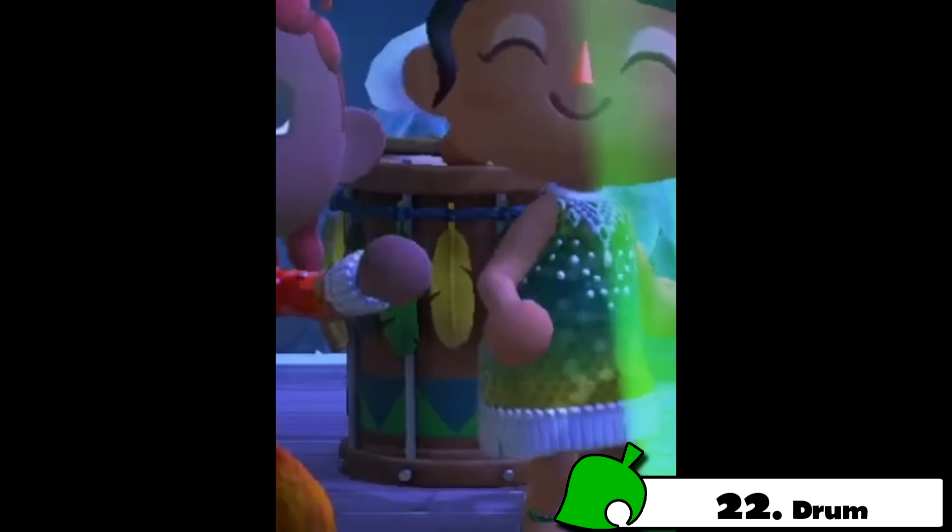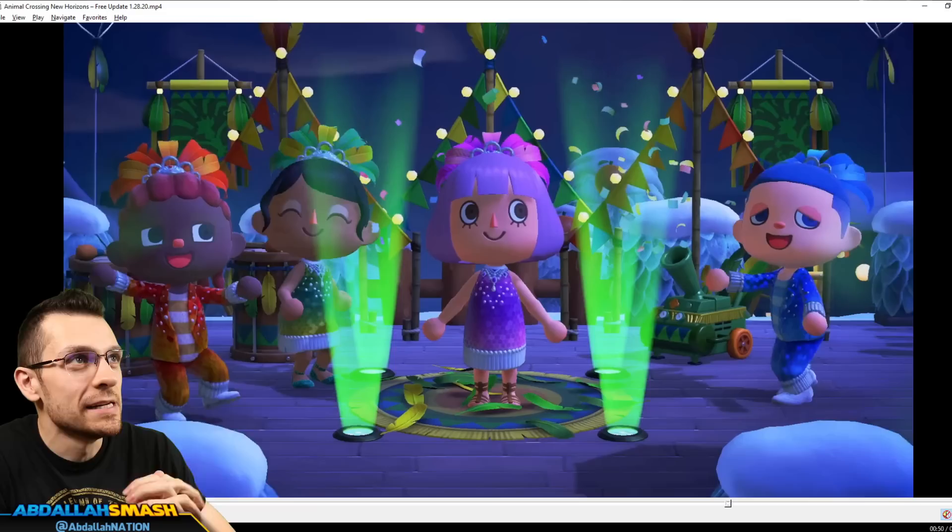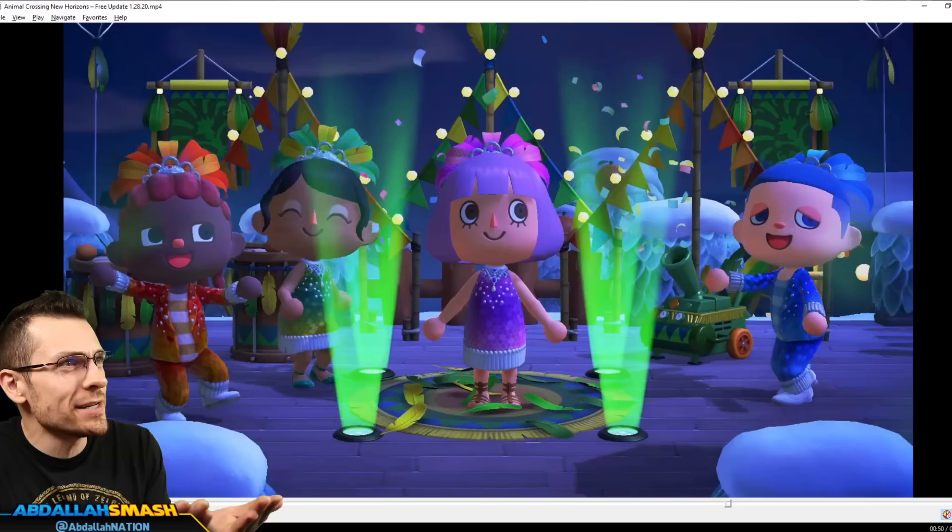If you take a look right behind the girl and the guy over here, you'll be able to see a festival drum. And that is it for the 22 items inside the actual trailer. But of course we told you at the beginning that we have 38 — where are the rest?